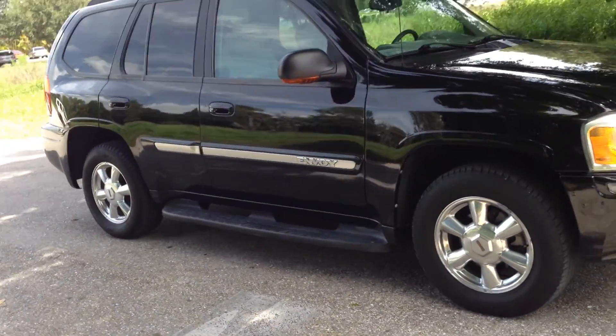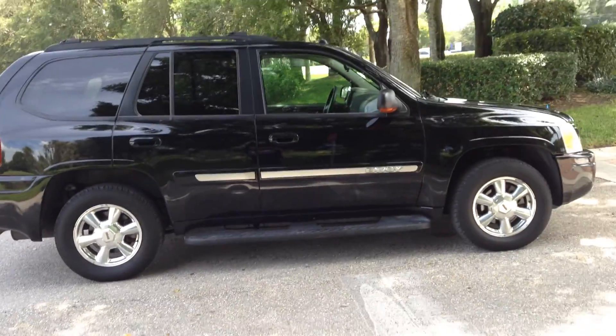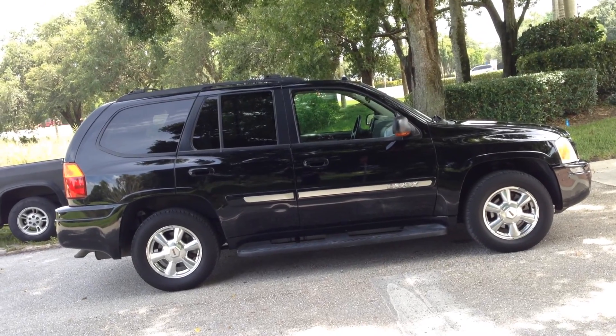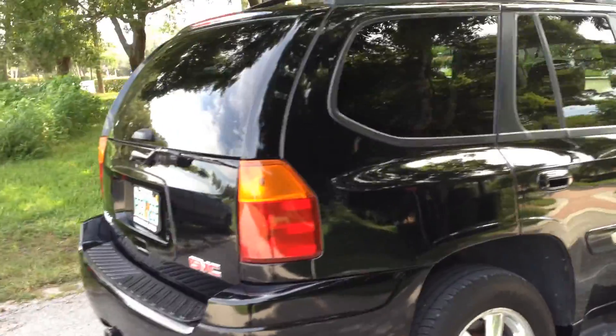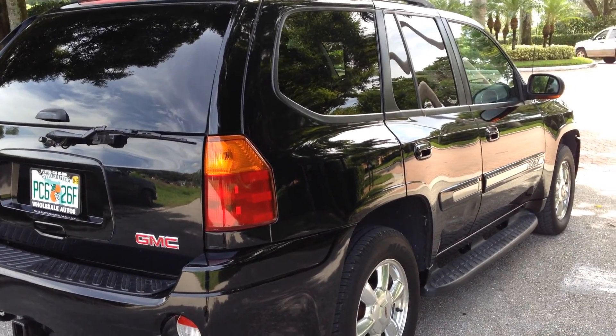2005 GMC Envoy, one-owner, accident-free, loaded, and ready to go. Just walk you around the truck — it's got a hitch on it, so you're good to go if you want to pull anything.